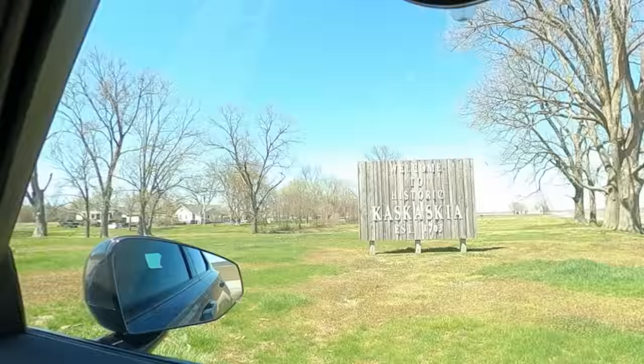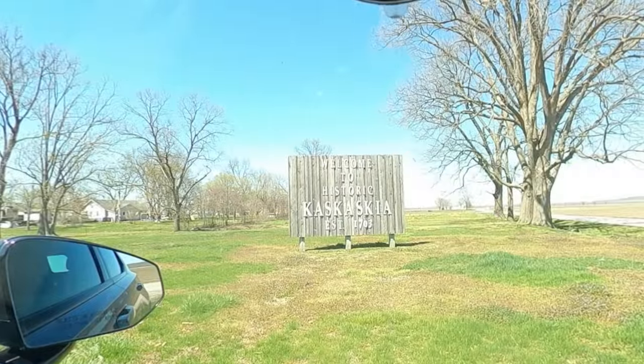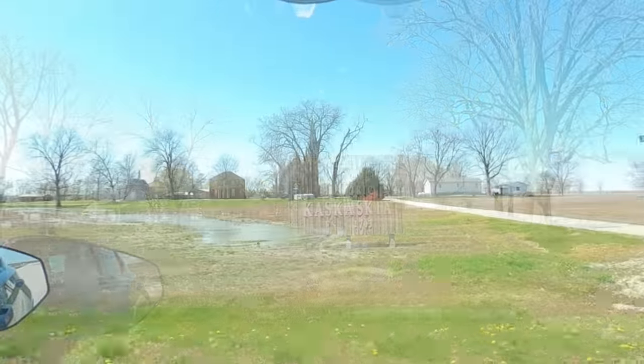Welcome to Kaskaskia, Illinois. It's over there — it's behind you. As the sign says, this town was established 73 years before the United States of America.